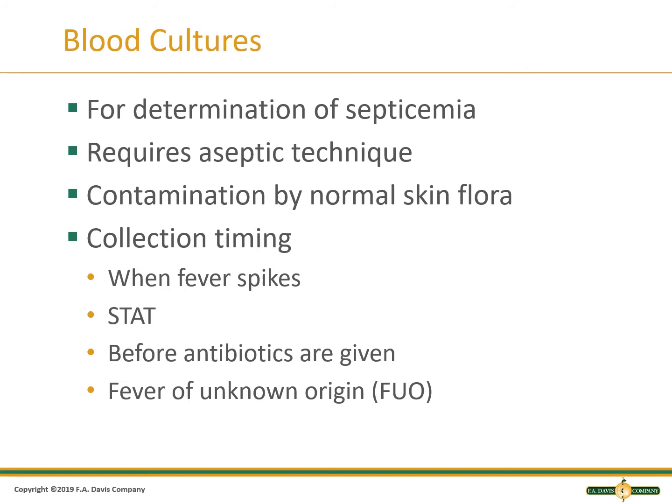A blood culture is used to determine if a patient has bacteria or fungus growing in their blood. These go to the microbiology department. The procedure must be followed exactly to prevent getting normal skin bacteria into the bottle, as contamination with skin bacteria will produce a false positive test.